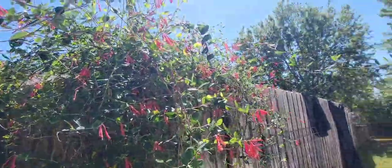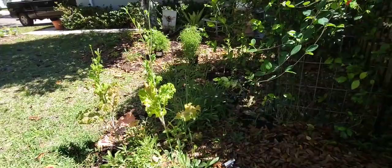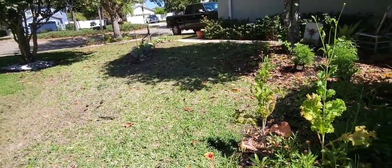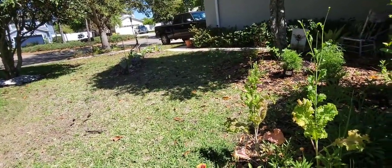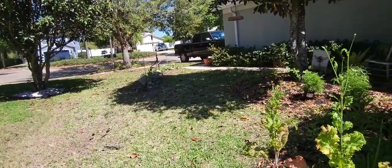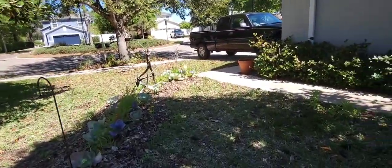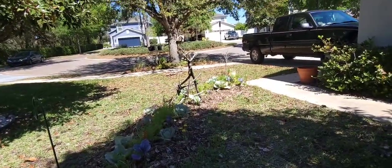So that about does it — I think this space is really coming together. I haven't touched the grass yet and I'm not sure if I'm going to redo the grass on this side — if I do, I'm renting a sod cutter this time and I'll do it in sections so I can actually walk out here. Thank you for watching the rest of my garden tour for March 2023 — stay tuned for little projects and talk to you later, bye!